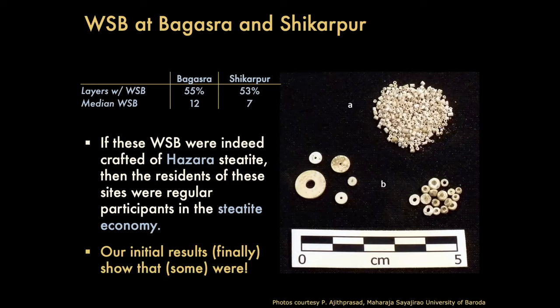Not thousands, but small numbers. What I understood from having worked with the material at Bagasara is that white steatite beads are just kind of sprinkled throughout the site — and that was my experience excavating with Mark at Harappa. If these steatite beads were made with steatite from Hazara, then the residents of these sites were regular participants in the steatite economy. This is the thought, the question, and the hypothesis that we wanted to evaluate when we began this study about three years ago. Now finally it seems that at least the ones we've studied definitely were — just as was suspected based upon the properties of the stone. This is super cool and super interesting.